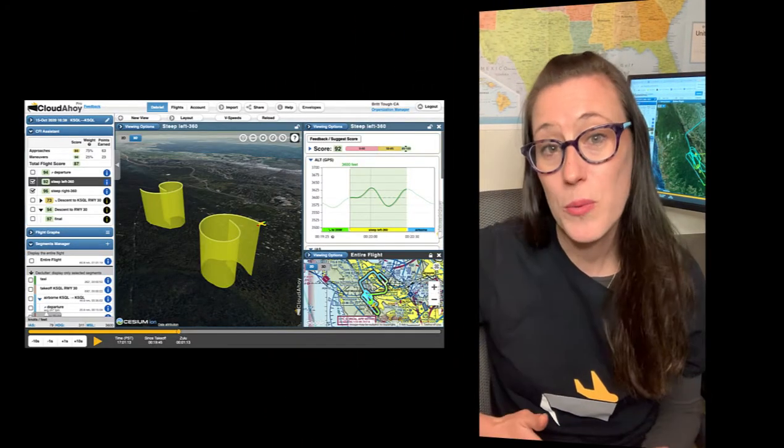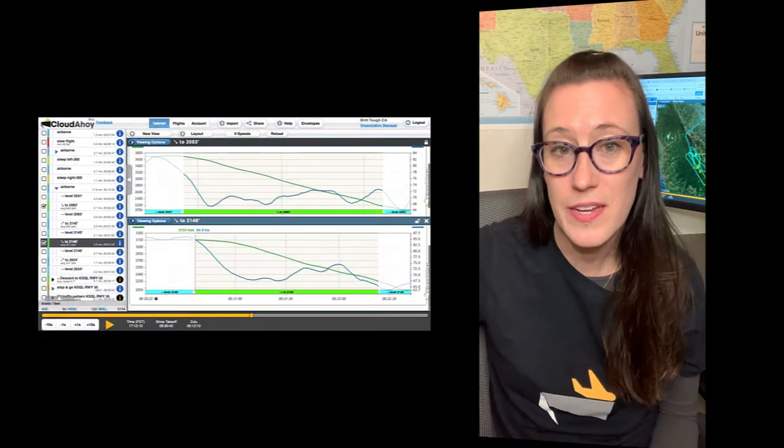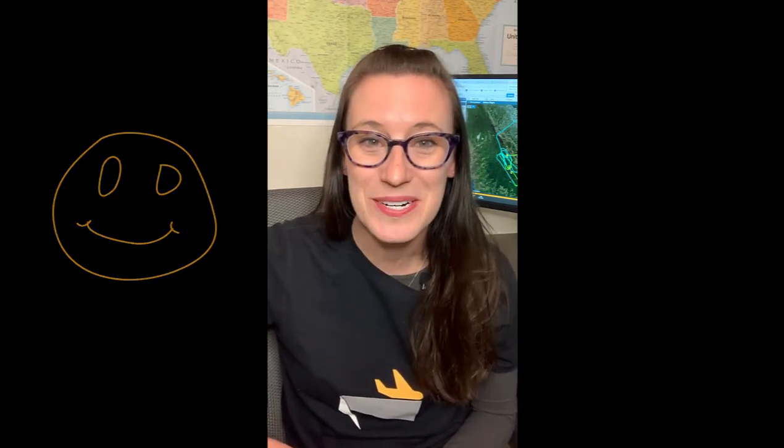We did lots of great VFR maneuvers this flight, so it was really helpful when I got home to be able to debrief and compare maneuver to maneuver and see how I did, and to make sure I am knocking that rust off. I only have a few maneuvers left to do, and then I'll have that endorsement.